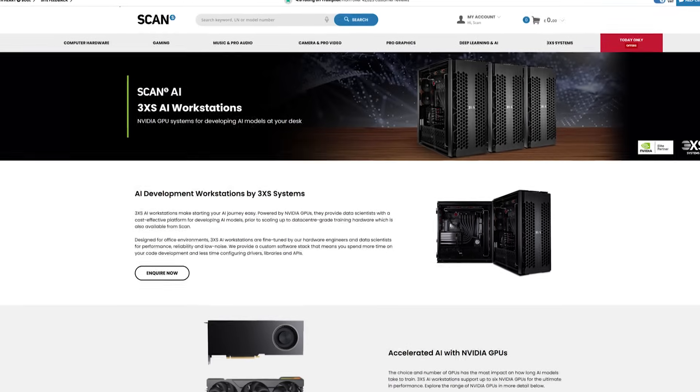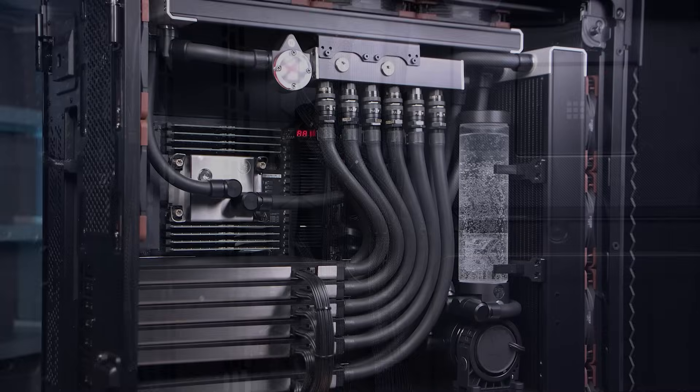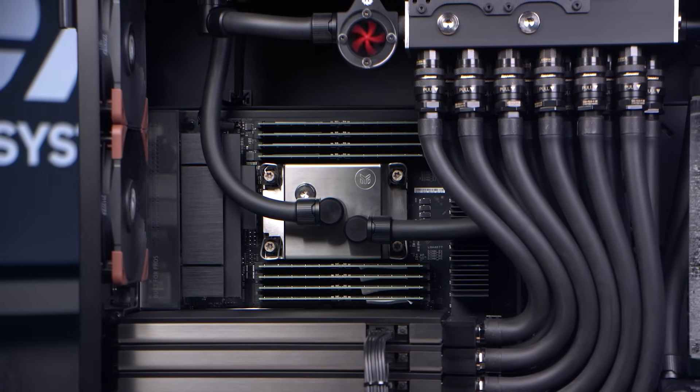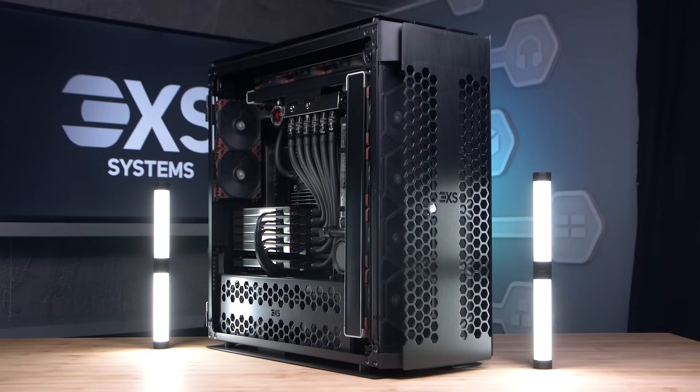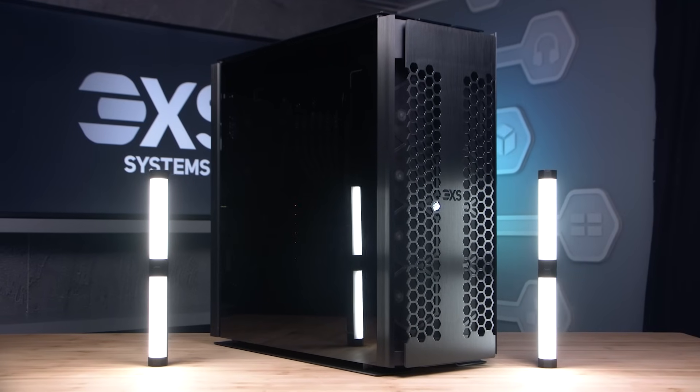We offer the option of super powerful pre-configured models or your very own custom-built solution, which will support up to six of the latest NVIDIA GPUs, powerful processors, and massive memory configurations needed for handling large data sets and complex computations with ease.